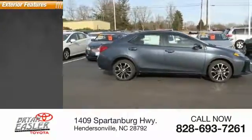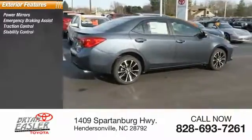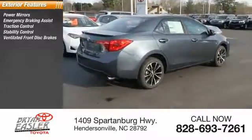Here are some of this vehicle's great options: power mirrors, emergency braking assist, traction control, stability control, and ventilated front disc brakes.